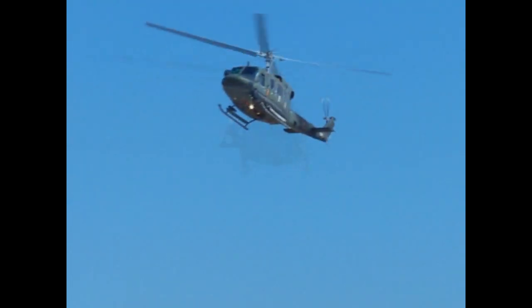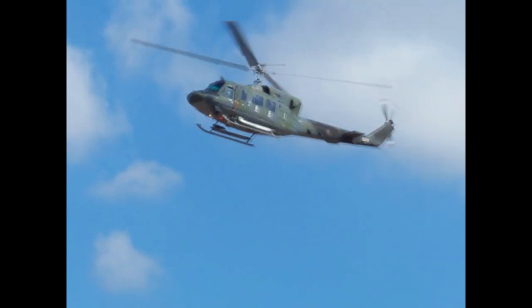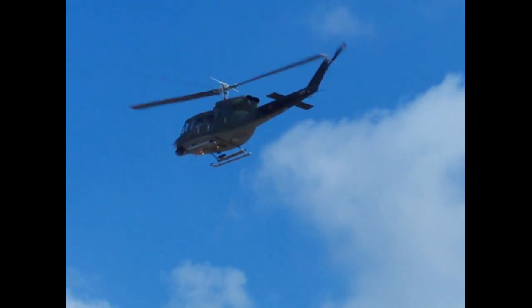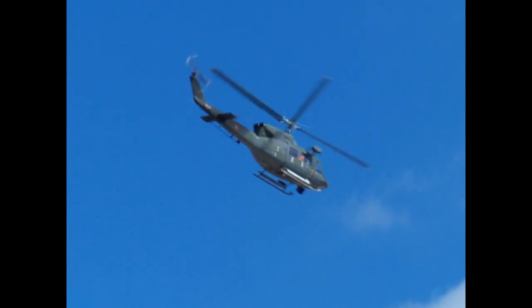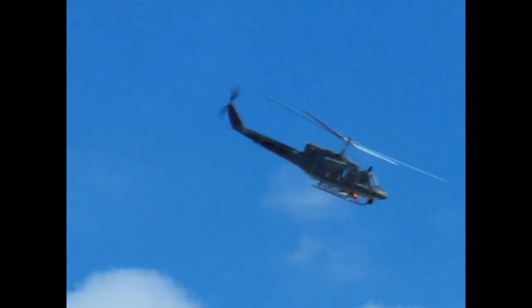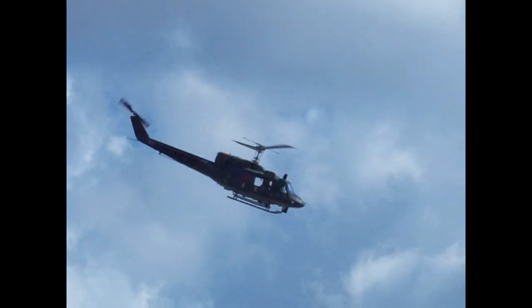The crew nods to the crowd, thanking everyone for being here today. Now adding power to the aircraft and climbing vertically while spiraling around to the right. The AB-212 has a maximum takeoff weight of six tons.